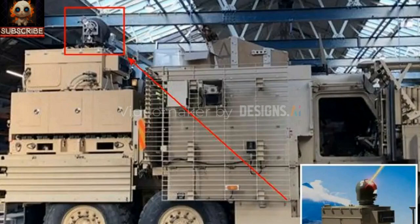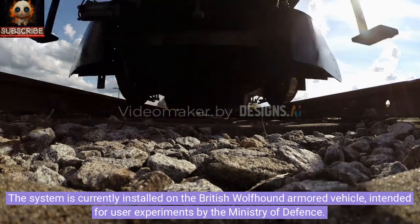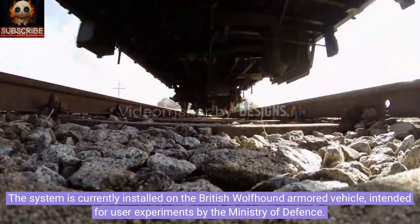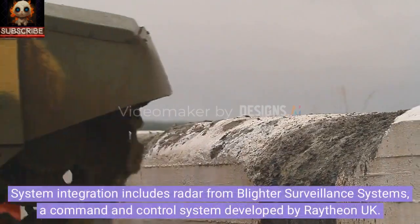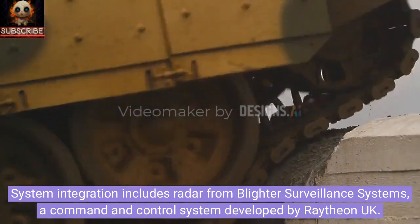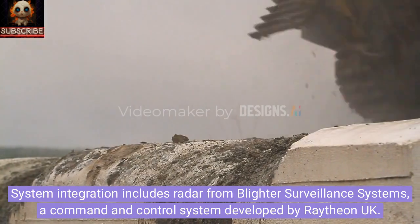In partnership with a consortium of UK suppliers including Fraser Nash, NP Aerospace, Lum Optica, Blighter Surveillance Systems, and Cambridge Pixel, Raytheon's 15-kilowatt laser system is being integrated into the Ministry of Defense's Land Demonstrator program. The system is currently installed on the British Wolfhound armored vehicle, intended for user experiments by the Ministry of Defense. System integration includes radar from Blighter Surveillance Systems and a command and control system developed by Raytheon UK.